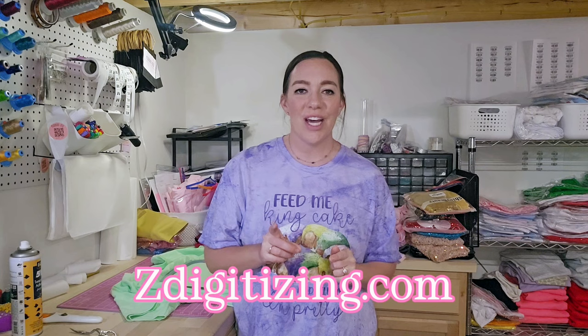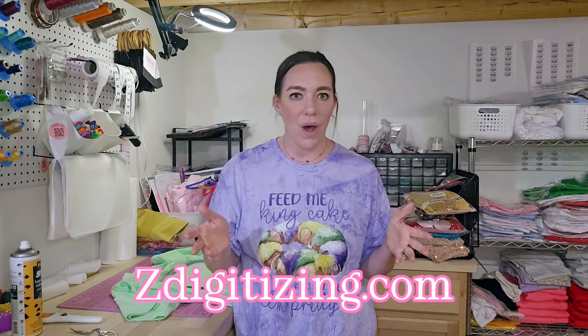I did come across a company called Z Digitizing and, honestly, I've been back and forth with one of their associates and they seem really helpful, really trustworthy. The turnaround time was crazy when I sent them the design that I needed. So this video is going to be about Z Digitizing and what they have to offer and what I have learned about this company.